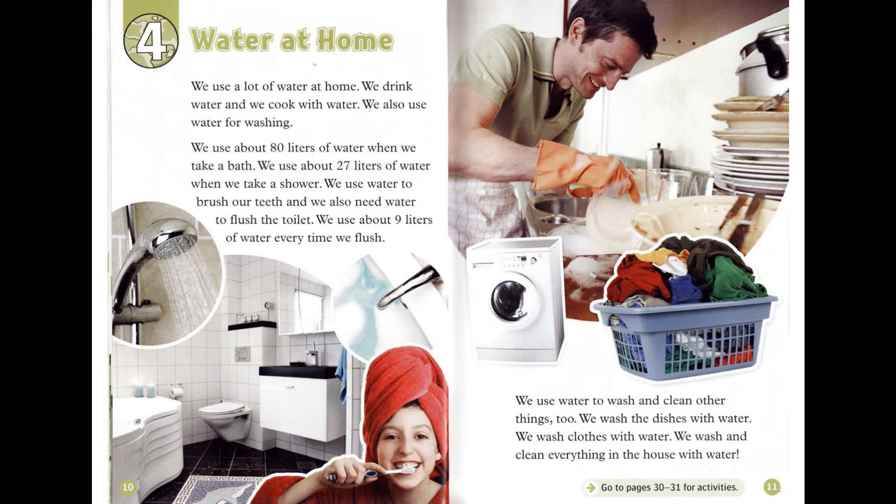We use a lot of water at home. We drink water and we cook with water. We also use water for washing. We use about 80 liters of water when we take a bath. We use about 27 liters of water when we take a shower. We use water to brush our teeth. And we also need water to flush the toilet. We use about 9 liters of water every time we flush.